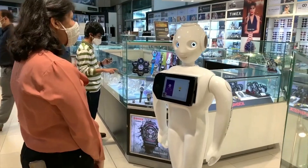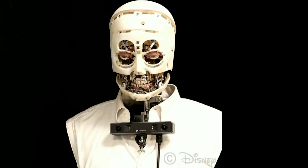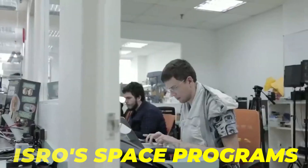Hey folks, and welcome back once again. Robotics is the new darling for ISRO's space program, and you can see that from Vyommitra.